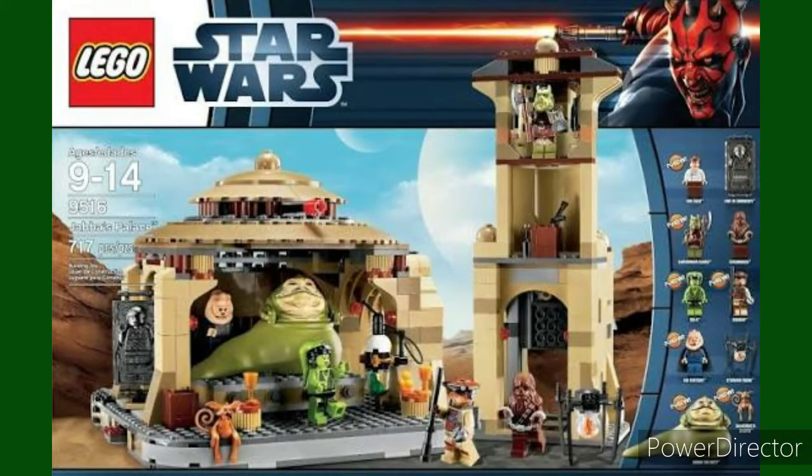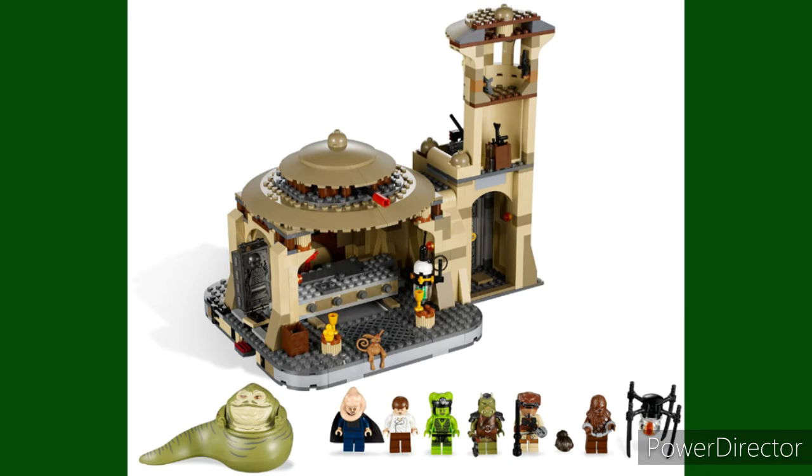Number three: Jabba's Palace from Star Wars. I love this set so much. I think it's a really nice looking set. I really like the Jabba figure and the aesthetic and theme of this set — it always was one I wanted. Too bad it got discontinued because of some issue that I don't really know about, so I'm not going to get into it.